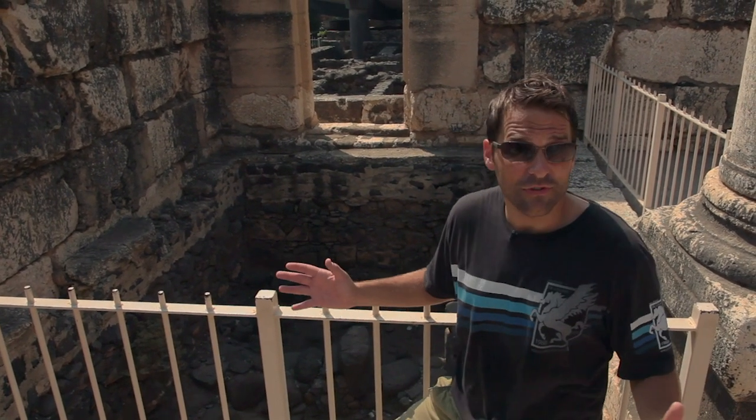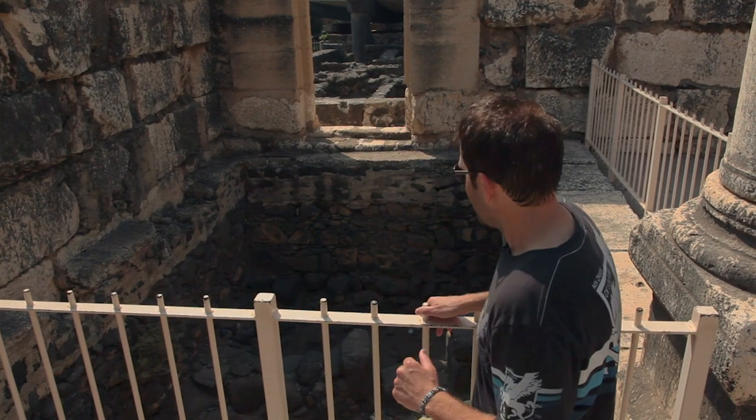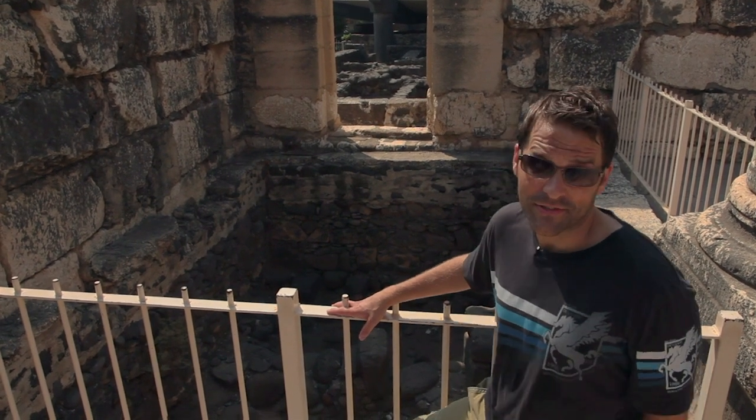Since the Gospels say that Jesus came to Capernaum teaching in their synagogues, this synagogue — the foundation and walls of which you can see right behind me — has been called the Jesus Synagogue.